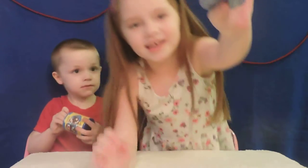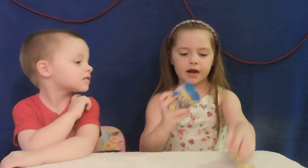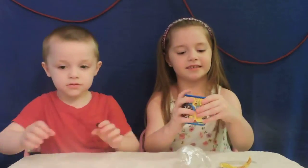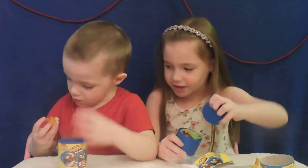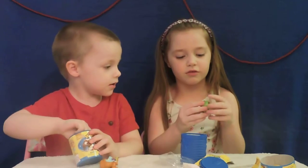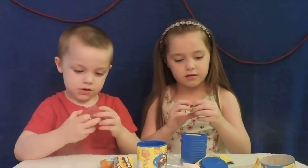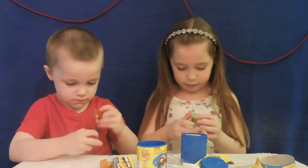Ew, look at these — these are gross! Can you help? Yeah, the ugliest pet shop. Oh, I got this guy! Oh cool, you get two. Ew, this is gross. Yeah, it also comes with a little — it's like Shopkins, it comes with a little...